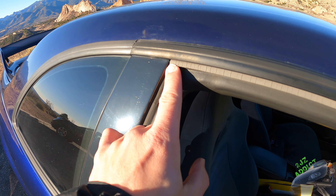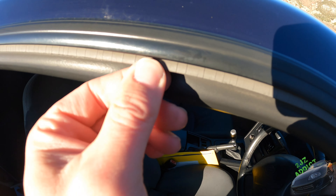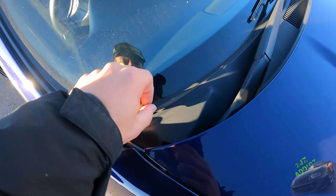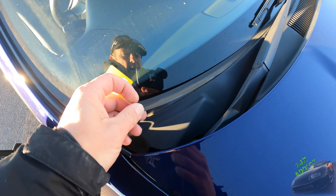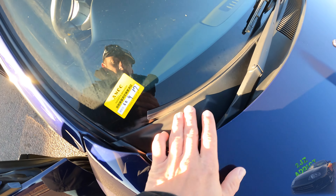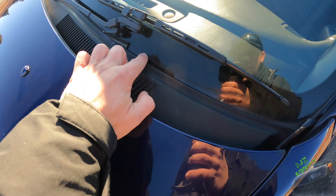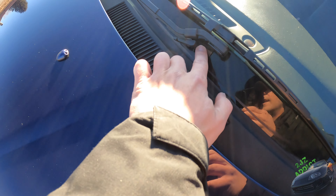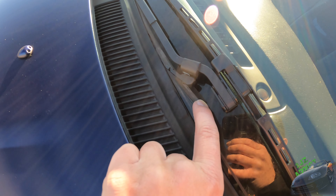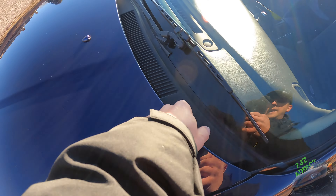Another thing on the exterior — this weather seal is super worn out. It's all cracked and dry rotted. This wiper cowl seal right here — I don't know if you can order a new one by itself, but most of the passenger side is just completely missing. If you guys know if I can order this part separately and what the part number is, I'd really appreciate the help.